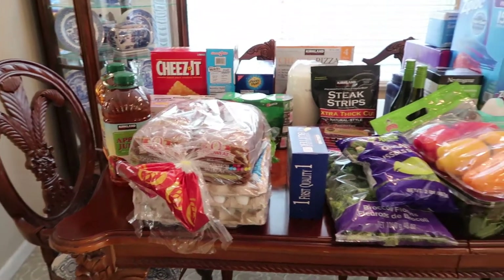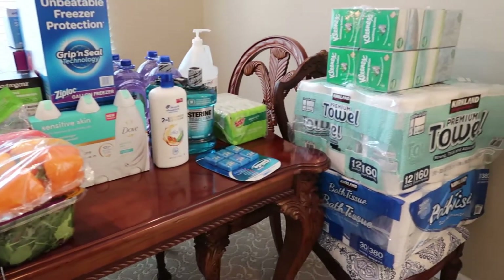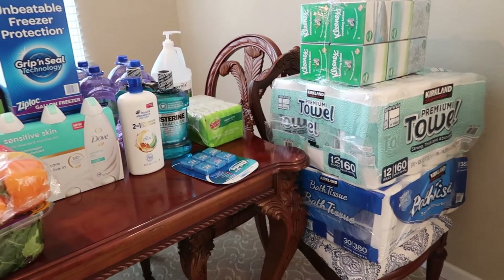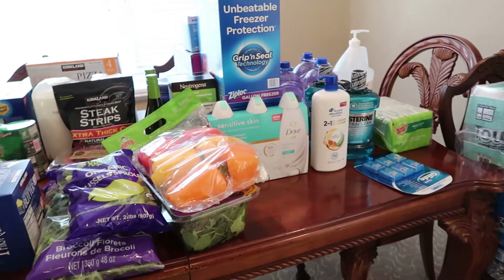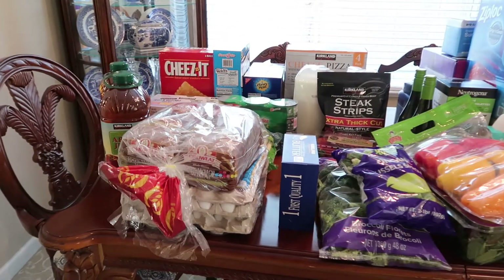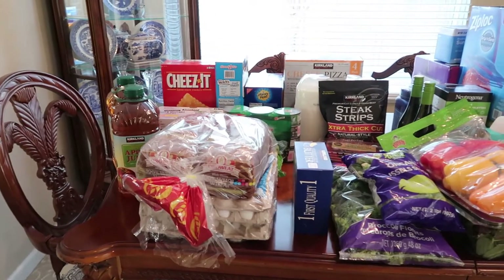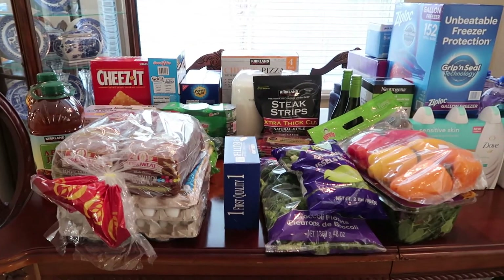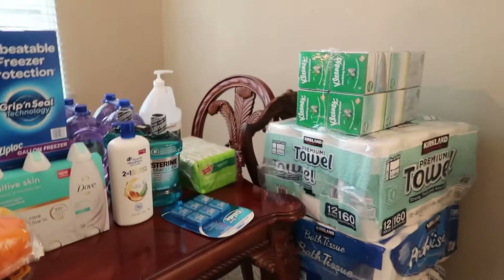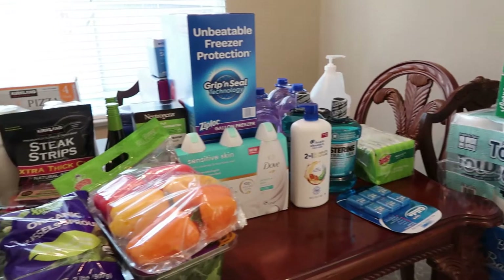Hey everyone, it's Alicia, welcome back. I just got back from Costco — I haven't been since my November haul and I was getting very sick of going to the grocery store multiple times a week because we kept running out of things. Plus it is such a great value to buy in bulk — saves you quite a bit of money. I spent a total of four hundred and forty dollars and twenty-nine cents.